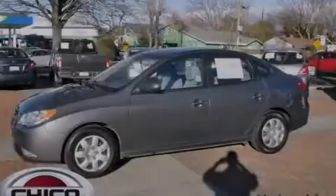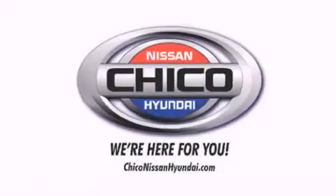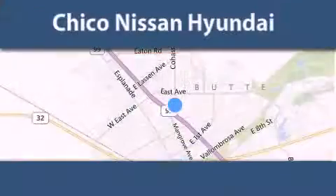Contact us today to arrange your test drive. Thank you for considering Chico Nissan Hyundai for your next new or pre-owned vehicle.